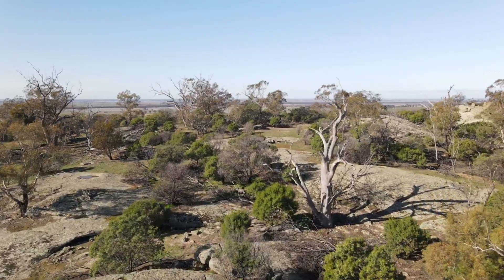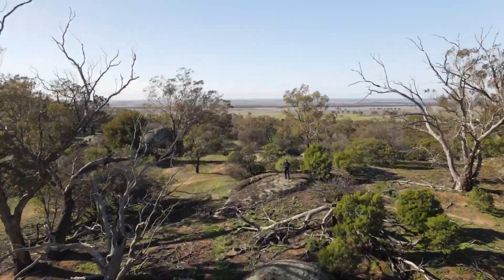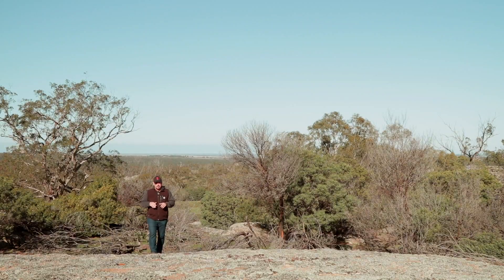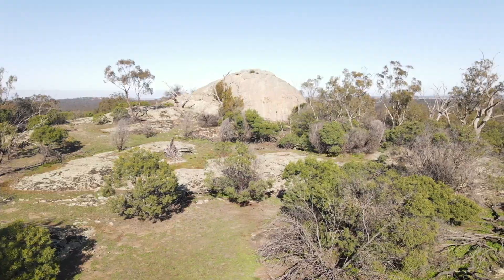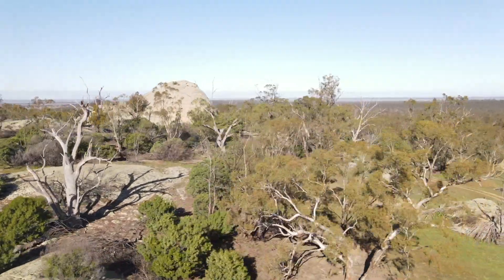So where we are today is a place called Teric Teric National Park. If you've watched other videos that I've done, you'll know that I live in a place called Kahuna in north central Victoria in Australia, and where we live is dead flat, so you can see a long way if you get a few meters in the air.